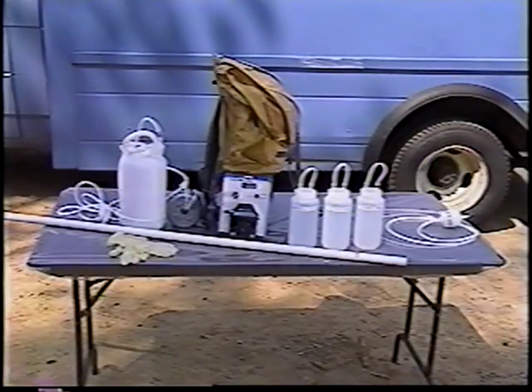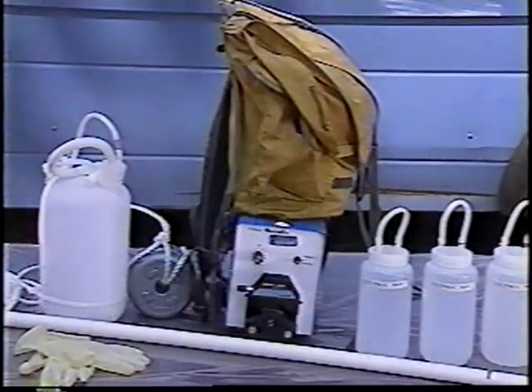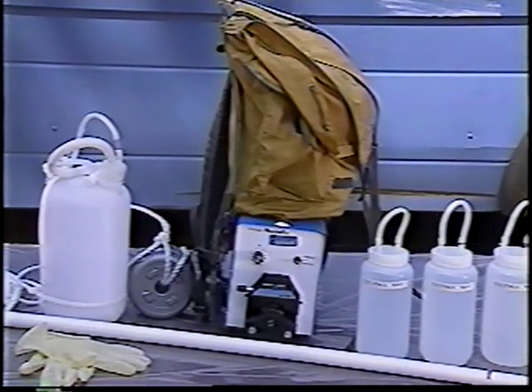As with the clean sampling techniques that were just demonstrated for the collection of effluent samples, all ambient sampling activities begin with clean and prepared equipment. Because most ambient sites are not as accessible for sample collection as wastewater effluents, ambient sample collection requires extra attention to sampling efficiency.